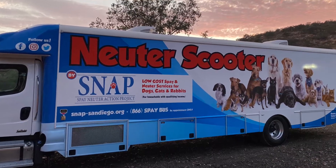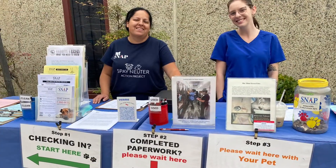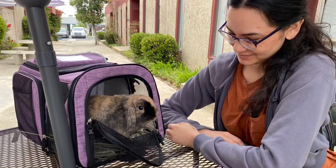We're setting up the SNAP spay-neuter clinic today for all rabbits. I'll take you inside and show you our setup.